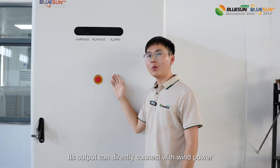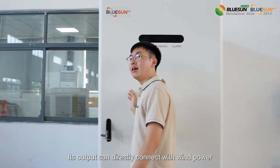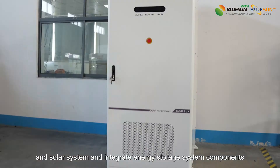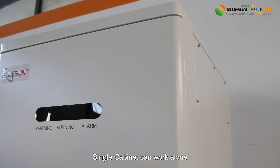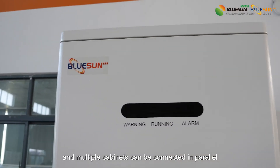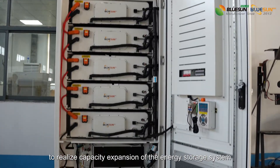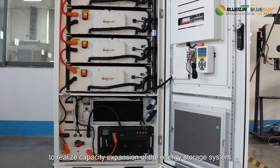Its output can directly connect with wind power and solar systems, and integrate energy storage system components. A single cabinet can work alone, and multiple cabinets can be connected in parallel to realize capacity expansion of the energy storage system.